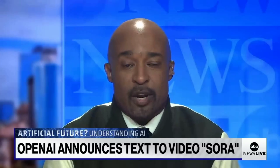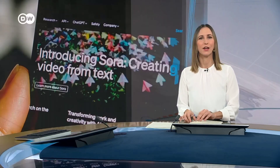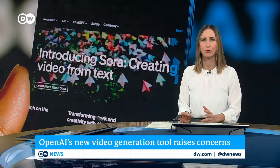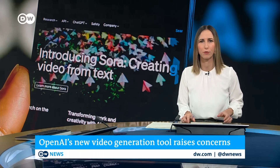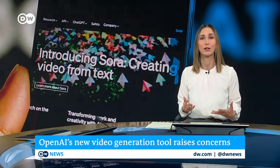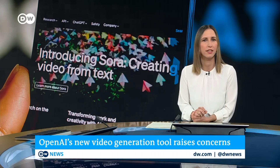You're watching The Context, and it's time for our newly minted segment, AI-generated, AI-decoded. And now to what's being touted as another giant leap in artificial intelligence. Sora is the latest tool released by the company behind the groundbreaking chatbot ChatGPT. It can create realistic-looking videos based on a simple text prompt.